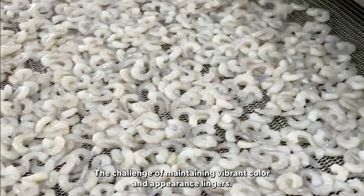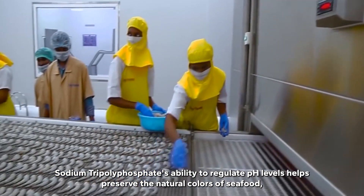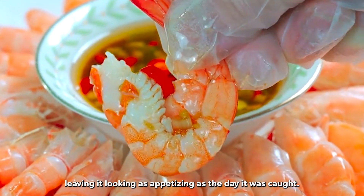The challenge of maintaining vibrant color and appearance lingers. Sodium tripolyphosphate's ability to regulate pH levels helps preserve the natural colors of seafood, leaving it looking as appetizing as the day it was caught.